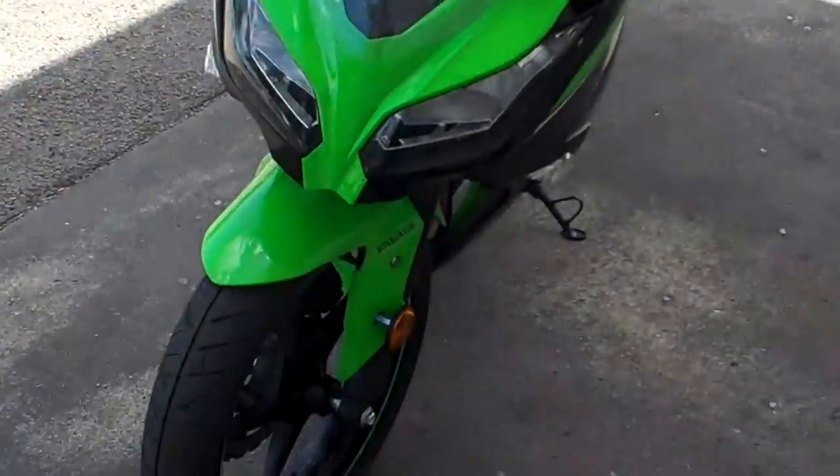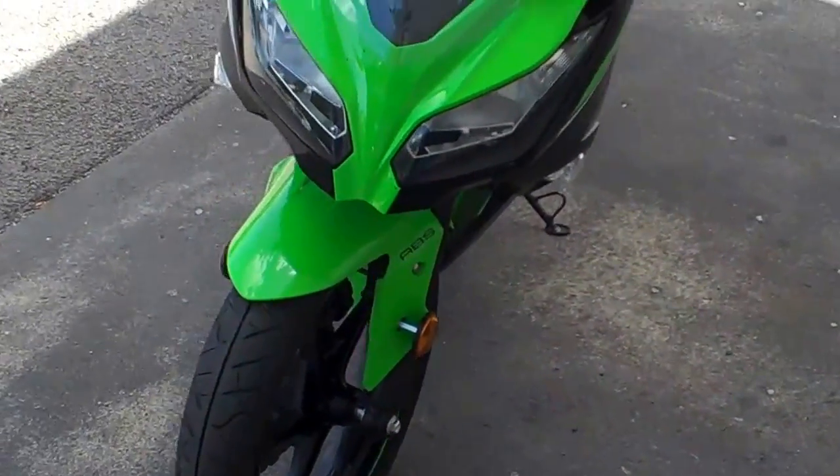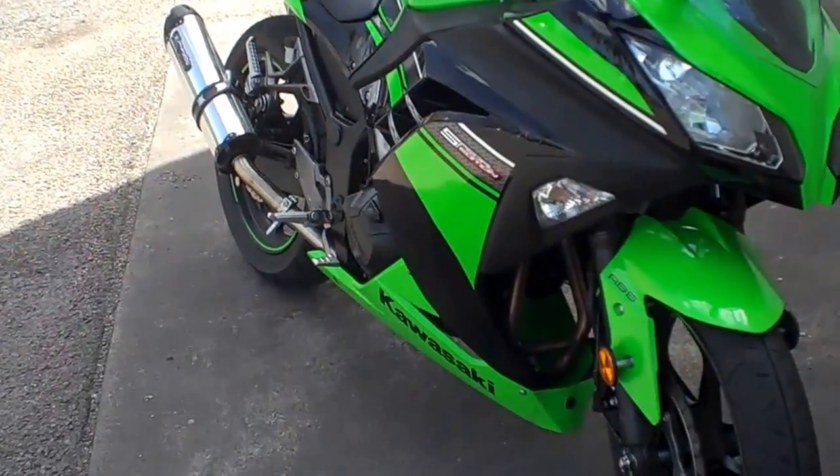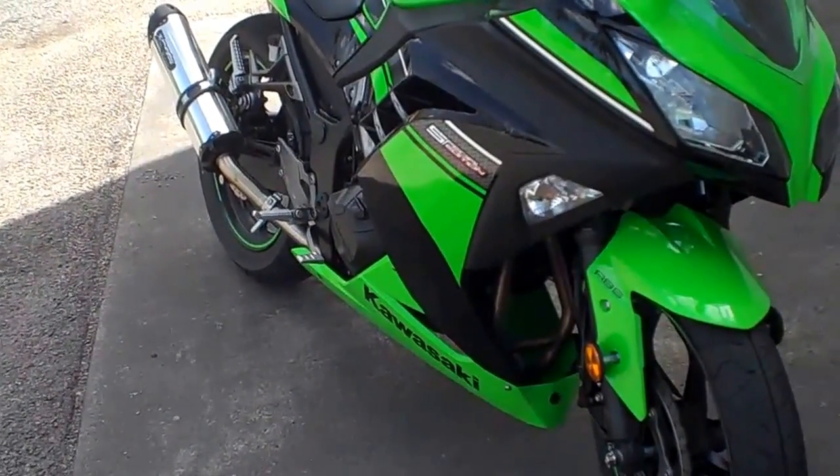But other than that, fantastic motorcycle — I love it to bits. I'm looking forward to keeping this bike for quite a few more years yet and racking up many more thousands of kilometres on it. This is a great motorcycle, absolutely great.